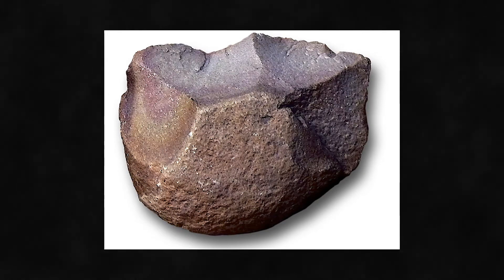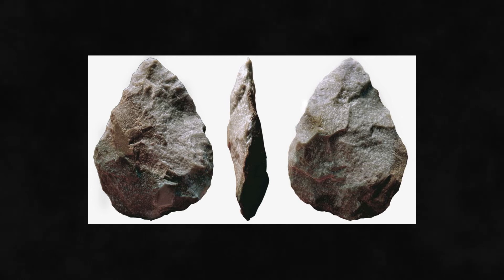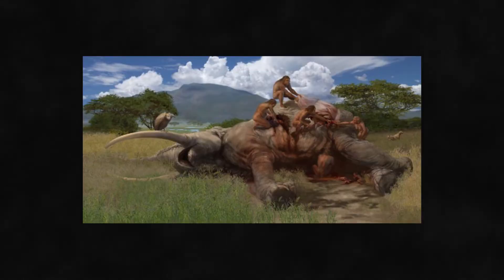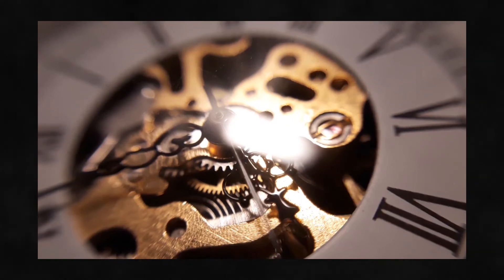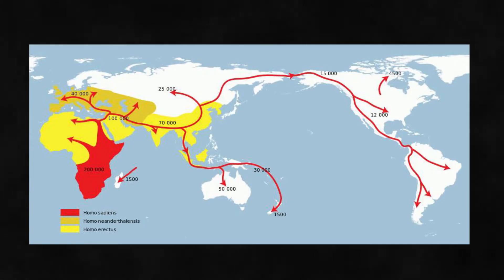These were basically stone cores with flakes removed from them to create a sharpened edge that could be used for cutting, chopping, or scraping. These tools gave a tremendous evolutionary advantage to our ancestors — they gave us access to new sources of food and allowed us to process other raw materials such as wood and bone. Over a period of roughly 900,000 years, the Oldowan tools shaped the technological landscape in Africa, South Asia, the Middle East, and Europe.